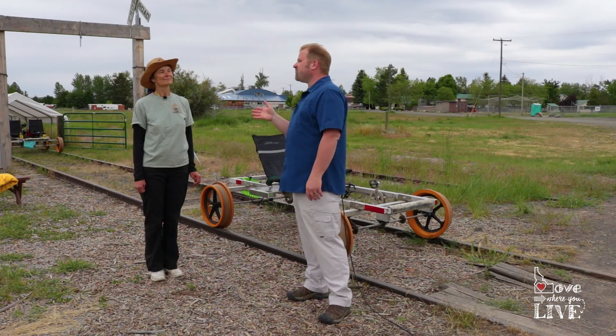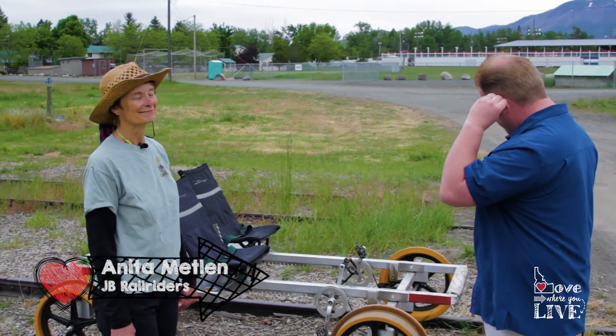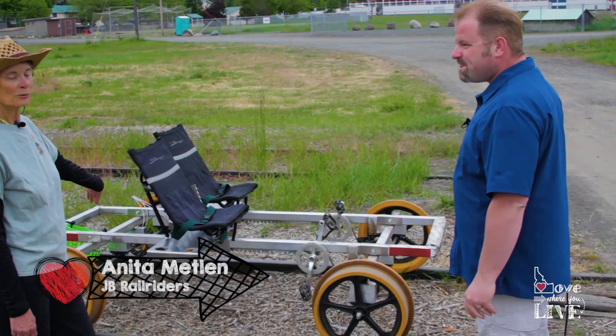That's why it's really exciting to be here in Joseph, Oregon with Anita, who owns Joseph Branch Rail Riders, which is a new and unique way to take a train ride — well, sort of a train ride. What exactly is this behind us, this little invention of yours? This is a rail rider.